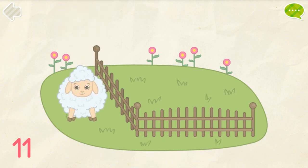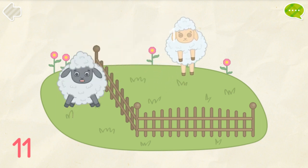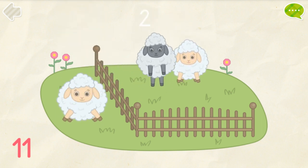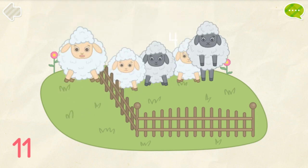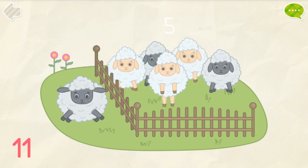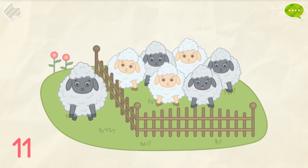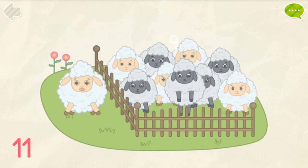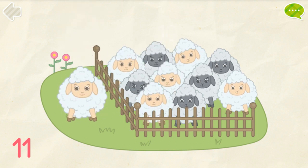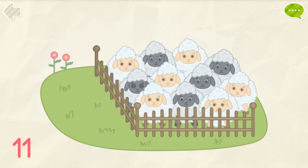Transfer 11 lambs into the enclosure. 1, 2, 3, 4, 5, 6, 7, 8, 9, 10, 11. Correct!